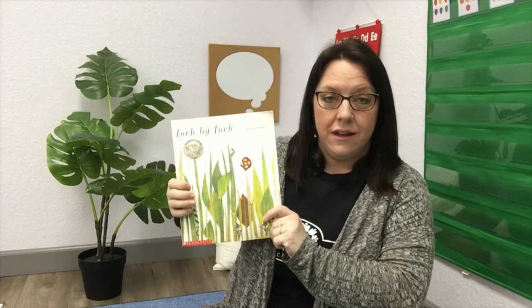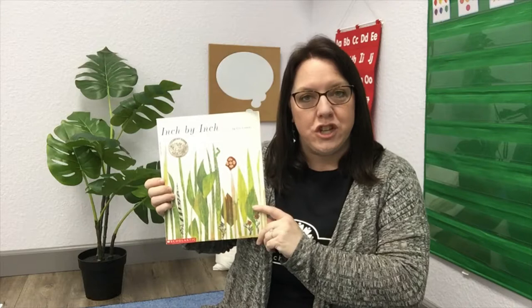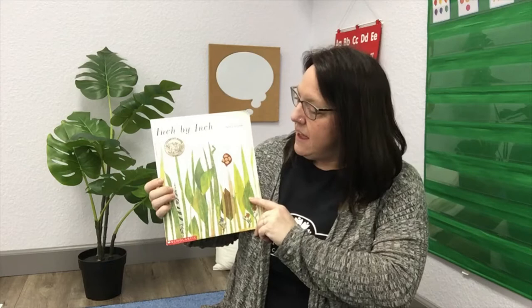I have a fun book today called Inch by Inch. Inch by Inch is the title of the story. It was written by Leo Leoni. If Leo Leoni wrote the story, what is his job? That's right, he's the author. Very good.